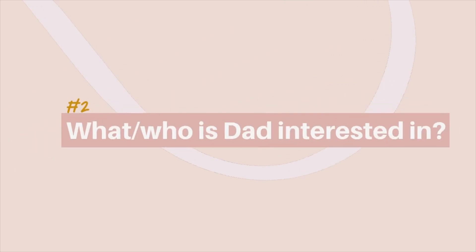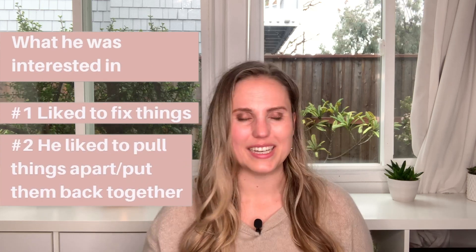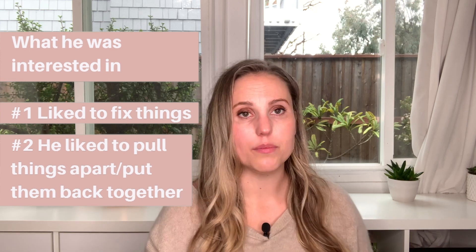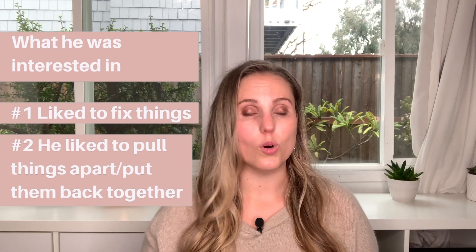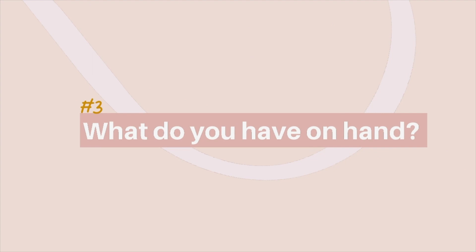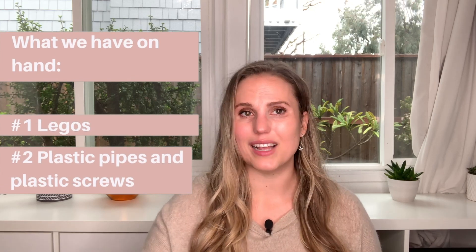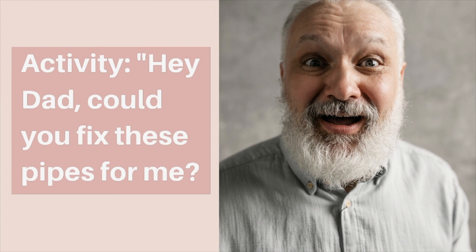Second, what was dad interested in before dementia? Dad was Mr. Fix-It — somebody who really loved doing things for other people and making sure faucets, screws, and all those things were fixed. And third, we know we have some Legos and some plastic pipes and plastic screws from an old plumbing project.